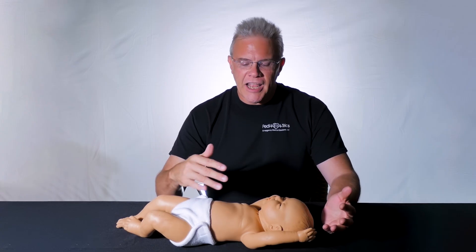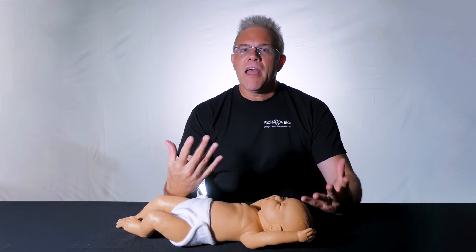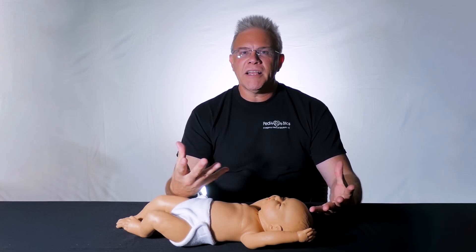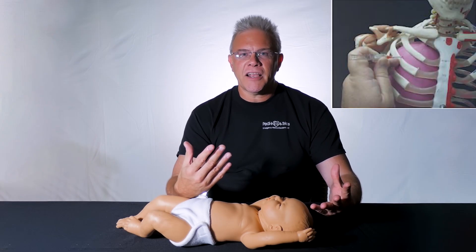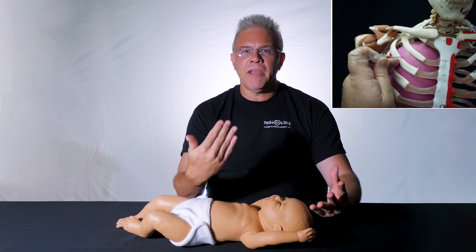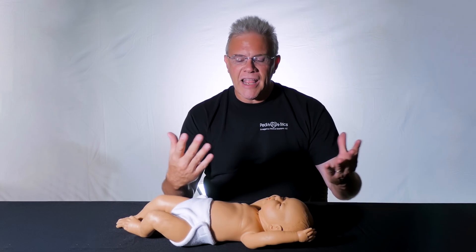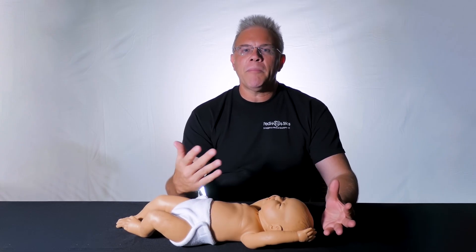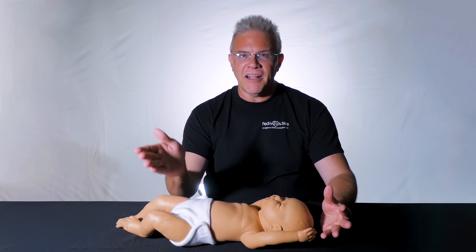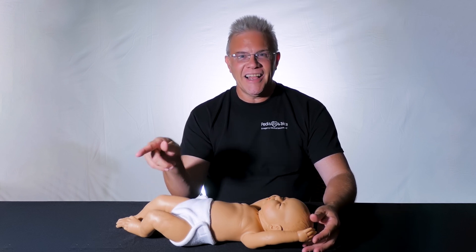The first tip is, if you're going to stick the front, what we're taught in school is that you go ahead and find the second intercostal space at the midclavicular line. Several research studies have shown that where people think the midclavicular line is, is not where the midclavicular line actually is.